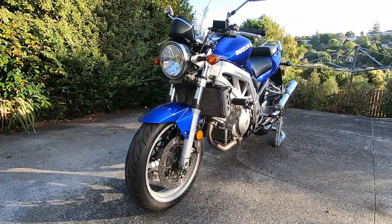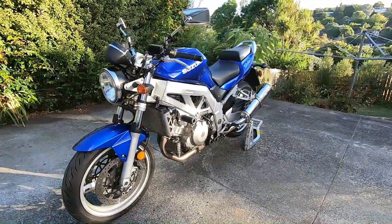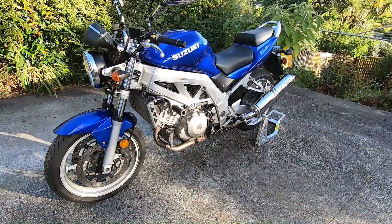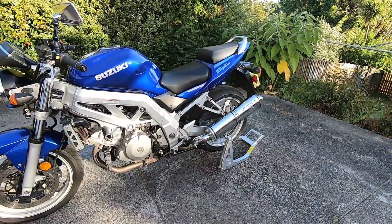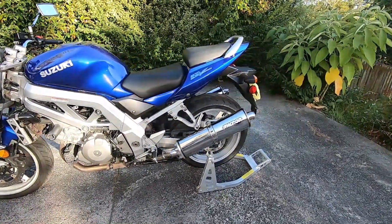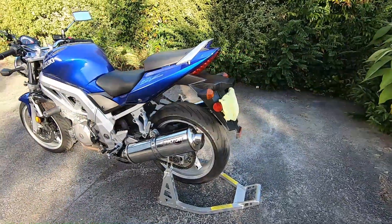Suzuki's SV1000. This is a 2003 model and is the N version. There was also an S version which came out around the same time and actually continued on a little bit longer than the N. Back in 2003 it was met with mixed response from the motorcycling press.